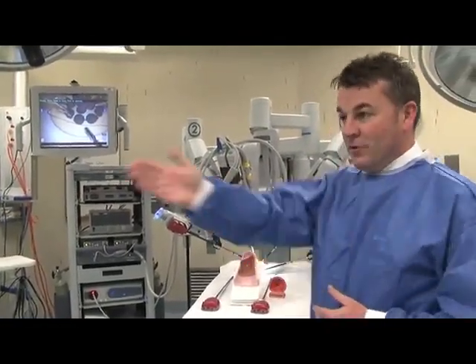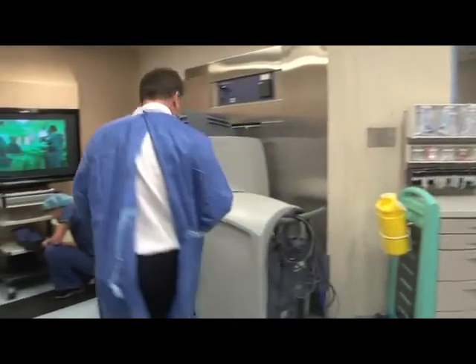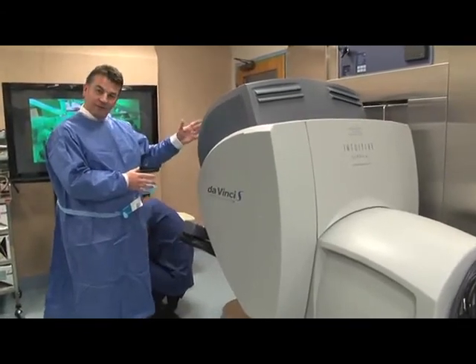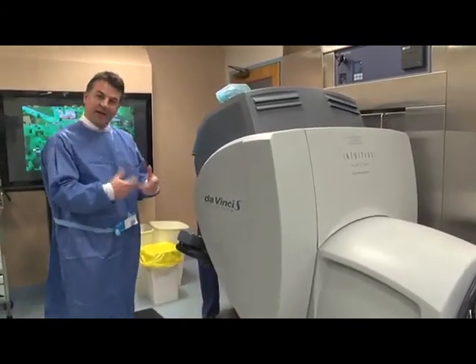Most importantly, over in this corner is how we actually control the robot — this is the surgical console. All the activities of the robot, the surgery and the vision, are controlled by the surgeon sitting here, looking into the 3D magnified view and controlling the robotic arms using hand and foot controls.